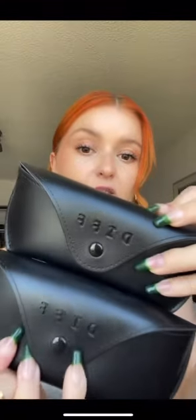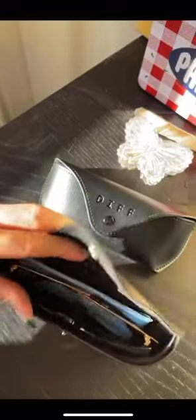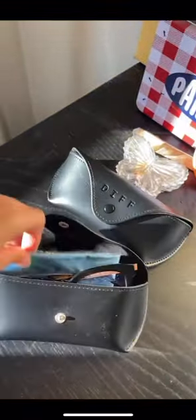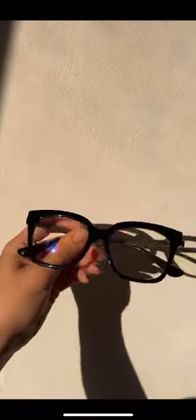They're from this company called Diff Eyewear. They came in these super nice cases, which I love because you can just throw them in your bag and not think about it. They came with a little wipe to keep your lenses clean. This is the Bella Black they sent me — super simple and classic.